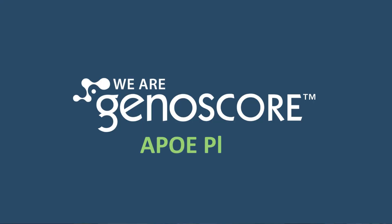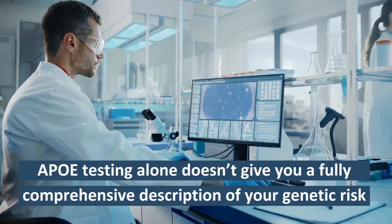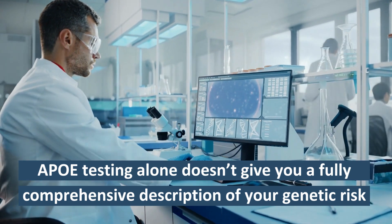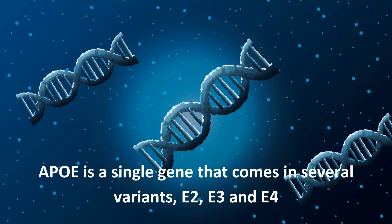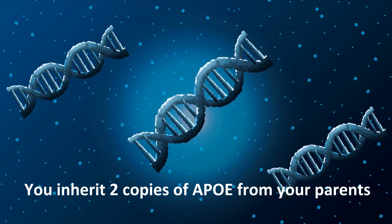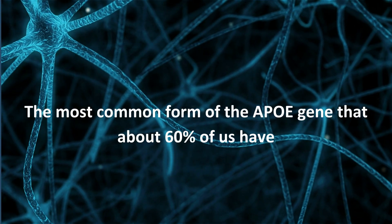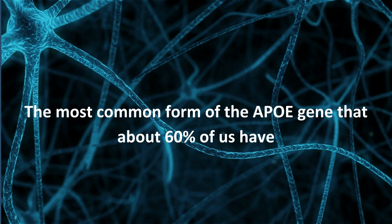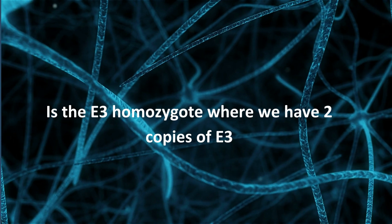You may have heard about APOE testing, which is also a very simple genetic test for Alzheimer's risk. But it really doesn't give you a very comprehensive description of your genetic risk for late onset of the disease. APOE is a single gene that comes in several variants — the E2, E3, and the E4 — and you inherit two copies of APOE from your parents. The most common form of the APOE gene, that about 60% of us have, is the so-called E3 homozygote, where we have two copies of E3.